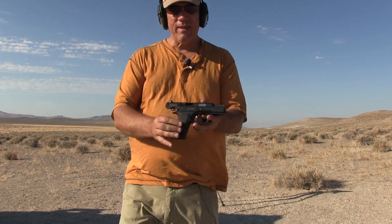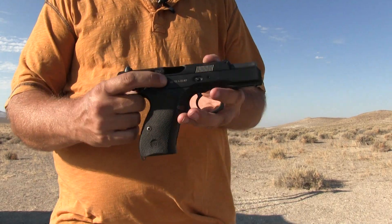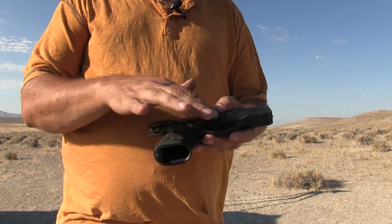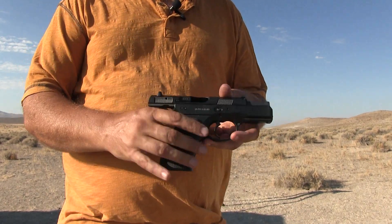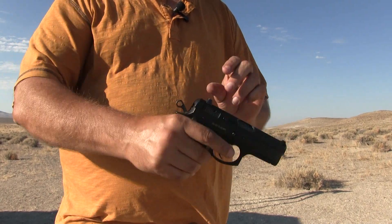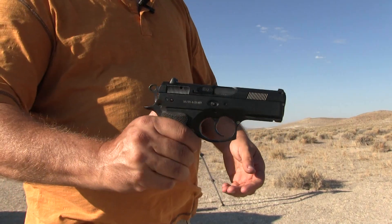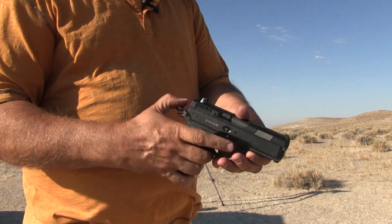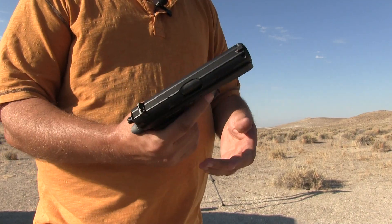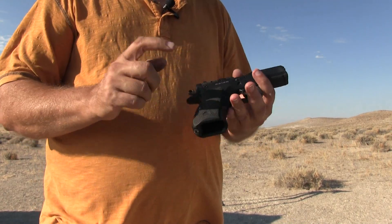This is a 9 millimeter built by CZ — it even has the NATO stock number right there as you can see. Compact design, aluminum frame, steel slide, and it has a decocker. It's empty of course at the moment. When you pull that it does that — I don't actually use the decocker, my girlfriend does. I prefer lowering the hammer manually, but to each their own.